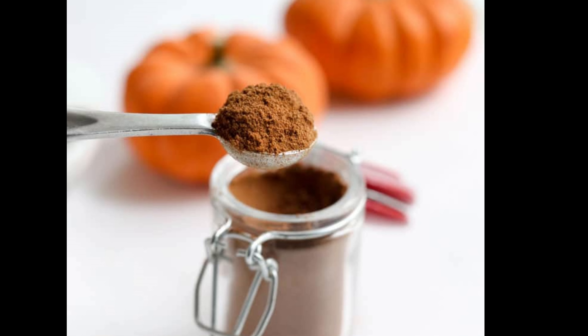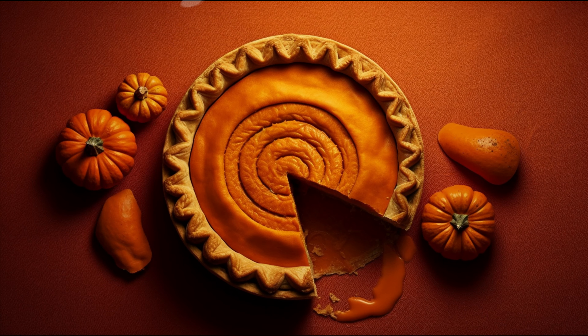First up, we've got cinnamon. This spice is a powerhouse. It has anti-inflammatory properties and can help reduce risk factors for heart disease like high cholesterol and high blood pressure. Plus, it can also improve insulin sensitivity, a big win for anyone battling type 2 diabetes.